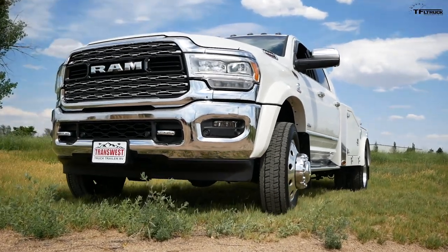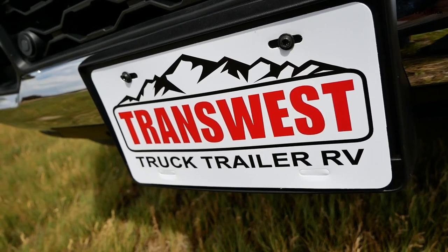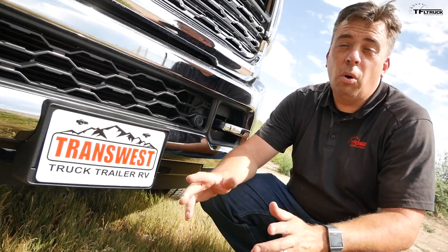This first drive on the Ram 5500 is made possible by our friends at TransWest. Use the link below in the description — transwest.com/Frederick. They have all kinds of really big cool trucks, and also motorhomes, horse trailers, and toy haulers.